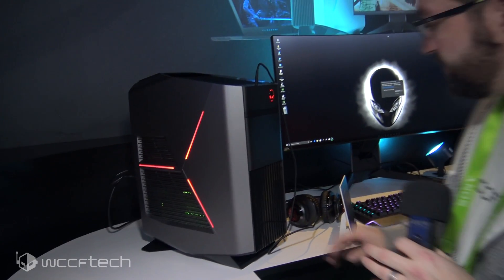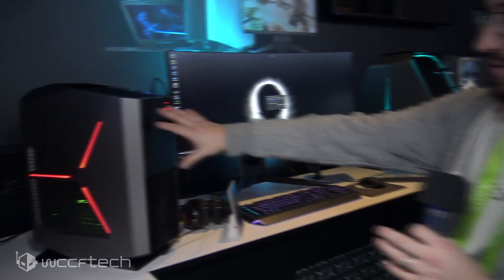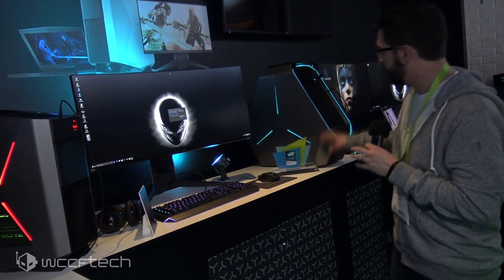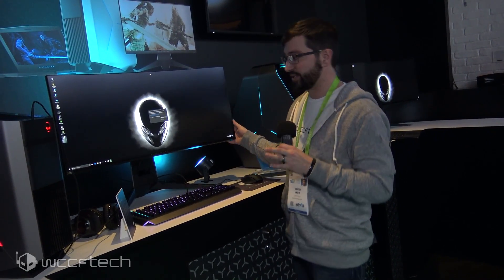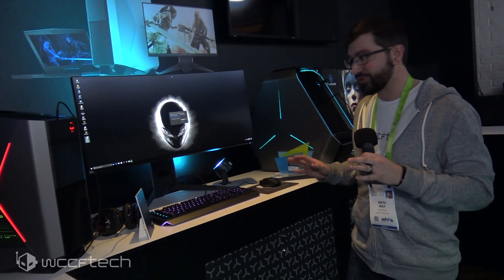This one has a much smaller chassis, but in all reality you're probably going to get as much power out of this little one as you will that big one. And this is an absolutely gorgeous G-Sync display — 34-inch curved with all of the bells and whistles. So it looks like Alienware is really bringing it this year, and I'm really excited to see what they bring to market.